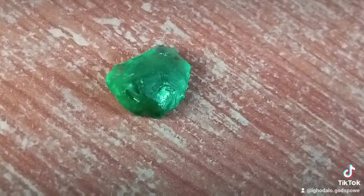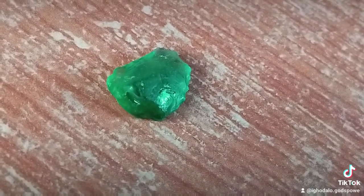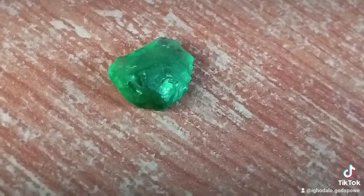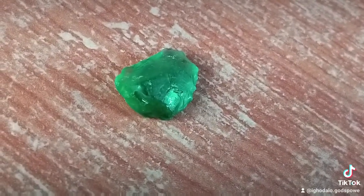An emerald contains either a trace amount of chromium or vanadium. Don't forget to subscribe to my YouTube channel. Thank you, thanks for watching.